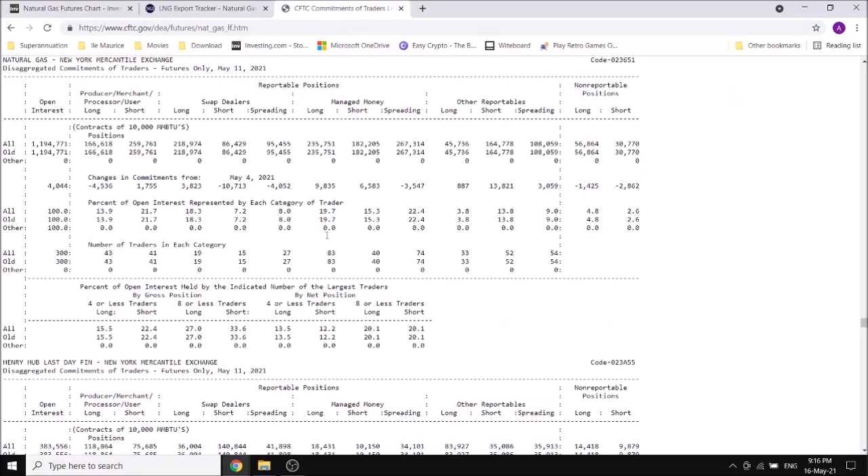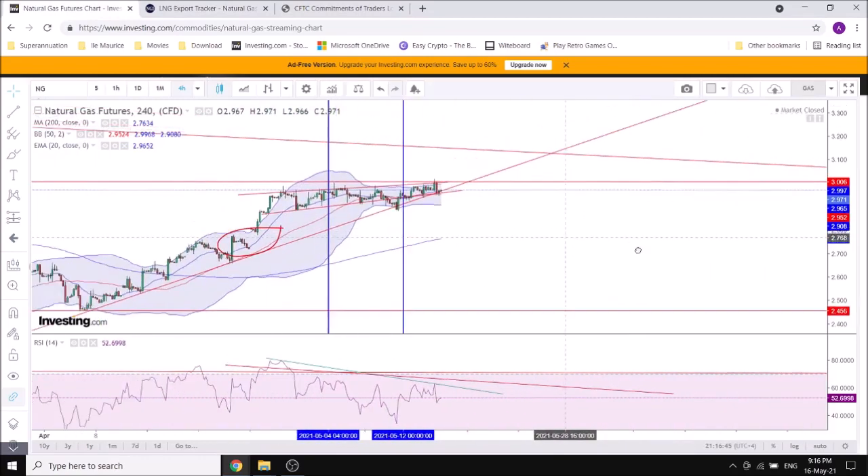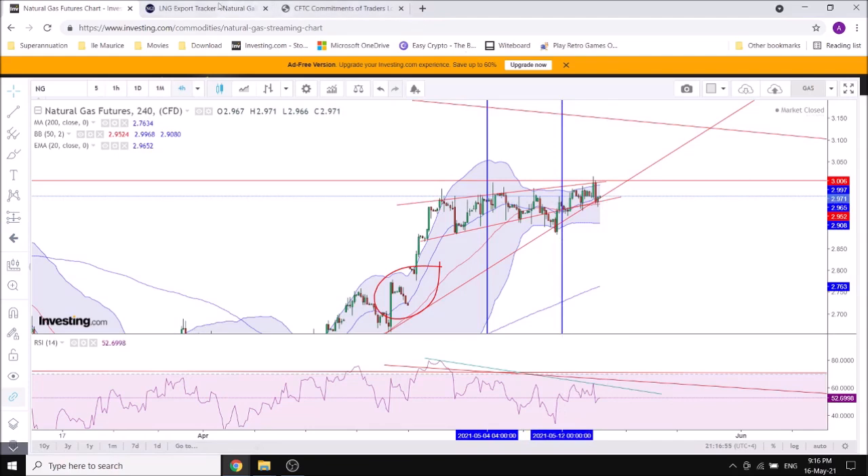Looking now at the COT report, there's not actually much in there. Open interest was not really big. The scope dealers did actually increase their net long positions by reducing short exposure — so that's definitely bearish, as they're covering against lower prices. The managed money was quite neutral, but they're still adding some long position. During that week it was a quite neutral setup between 2.96, and they did actually close at almost the same level — so again another accumulation week, but nothing very bearish.